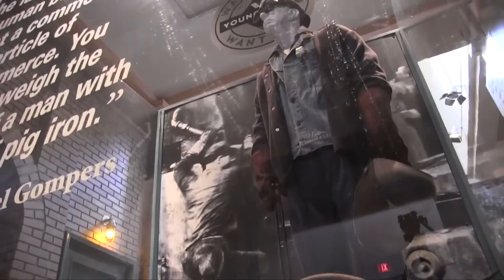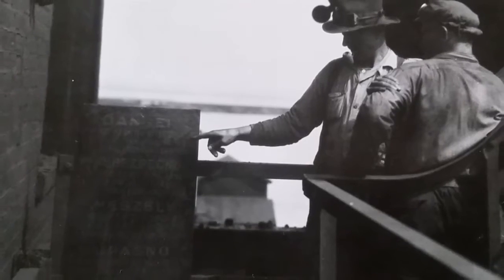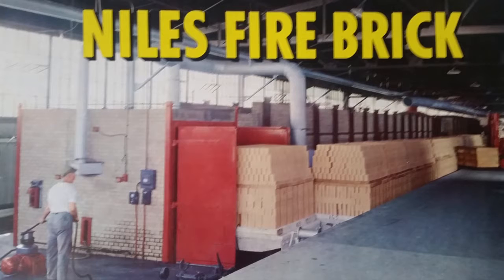Today we wrap up our industry and labor series as Dr. Martha Palanti takes us inside the old Niles Firebrick company to learn how workers performed this dangerous job.